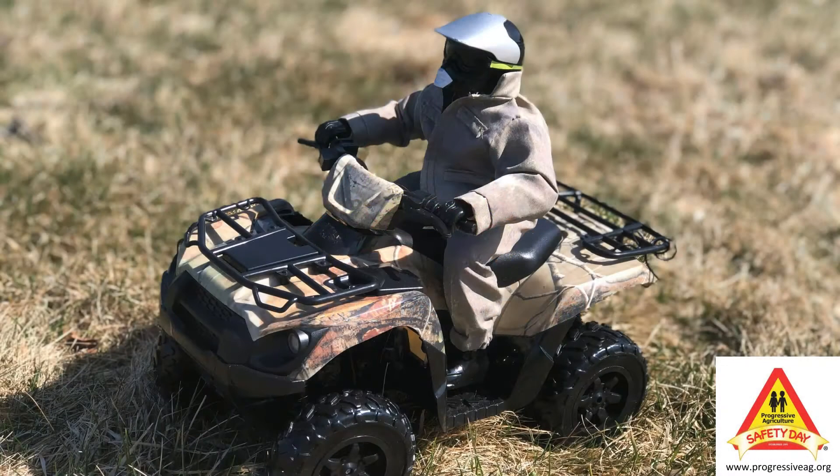Riding ATVs and UTVs can be a fun way to enjoy nature, but we need to make sure that we are dressed appropriately to be safe.